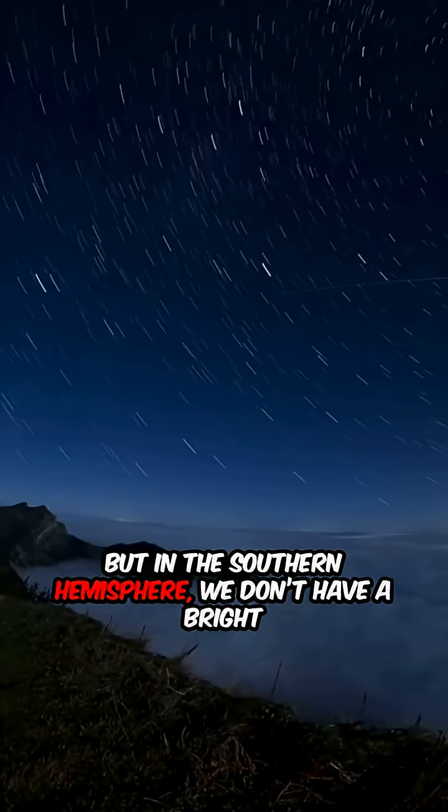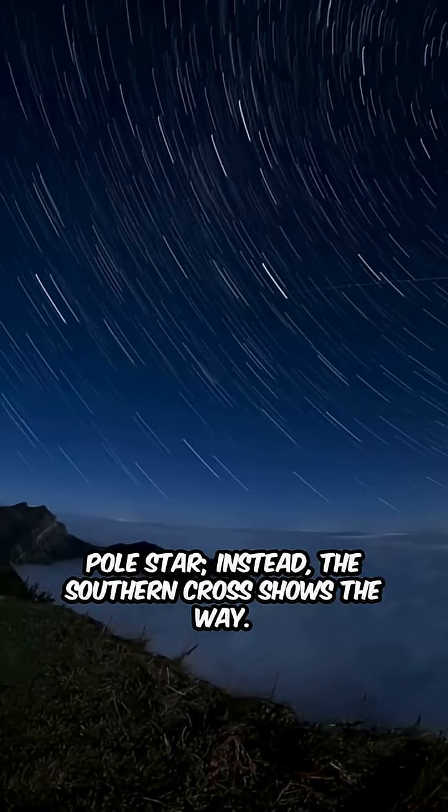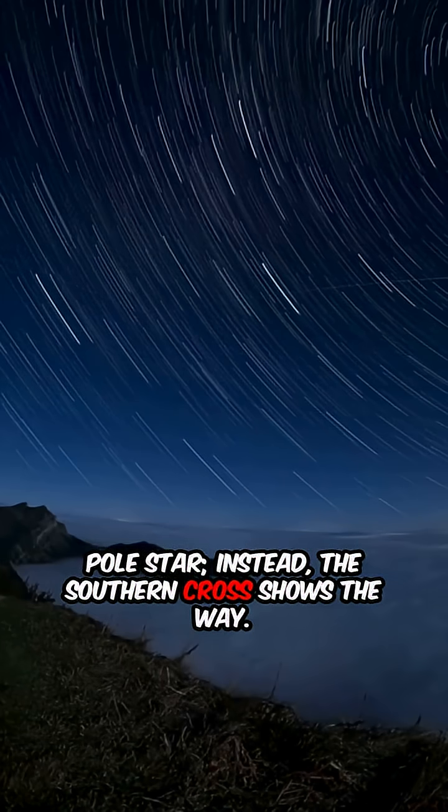But in the Southern Hemisphere, we don't have a bright pole star. Instead, the Southern Cross shows the way.